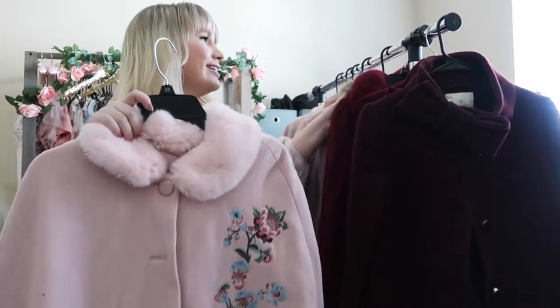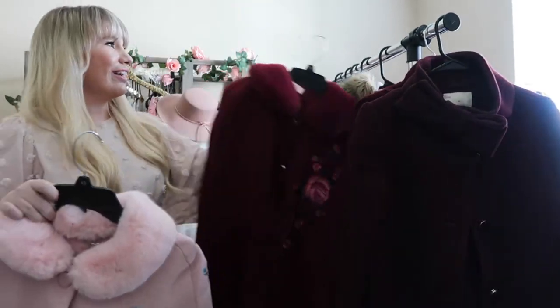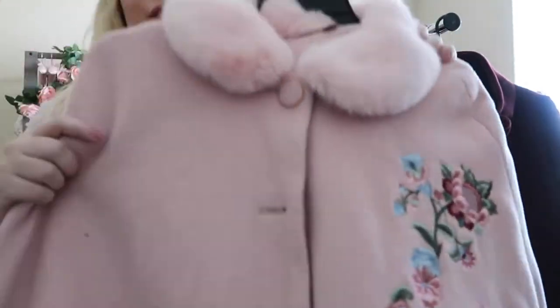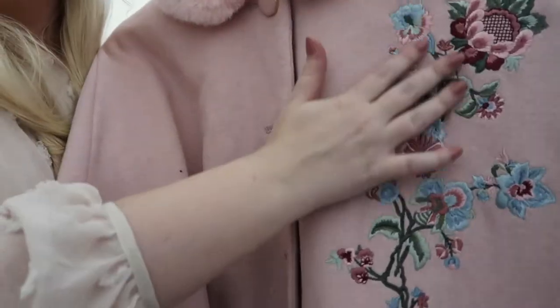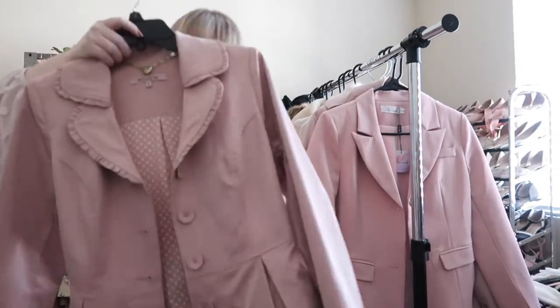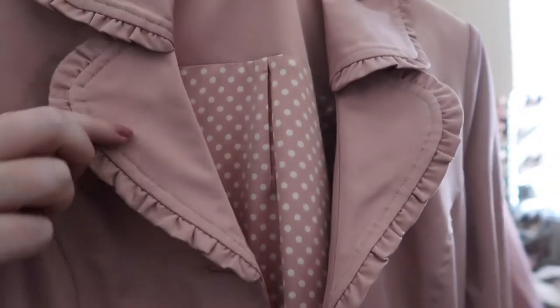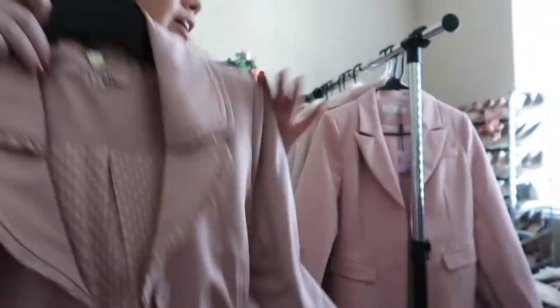And yes, this is the same cape in a different color, but I loved it so much that I had to get the pink version. It is honestly the cape of my dreams. It has a really beautiful faux fur collar and some really pretty embroidered flowers. This is my favorite trench coat — it is the cutest thing ever. I love little ruffly details and it's just really cute. I love the color too.